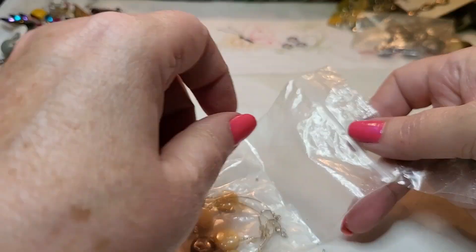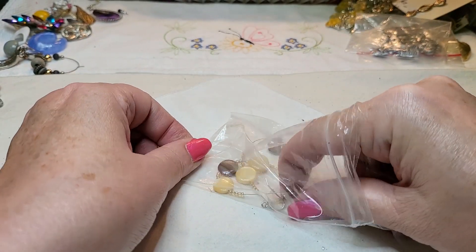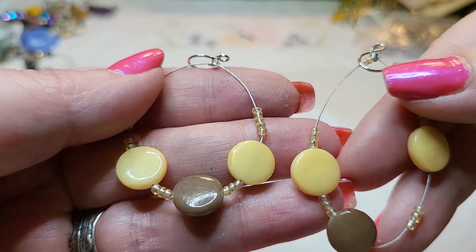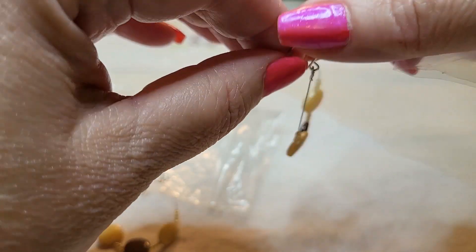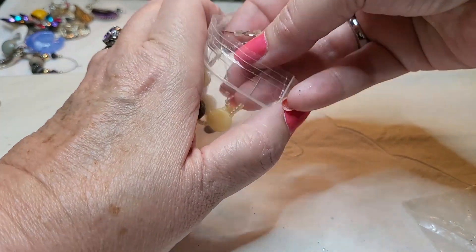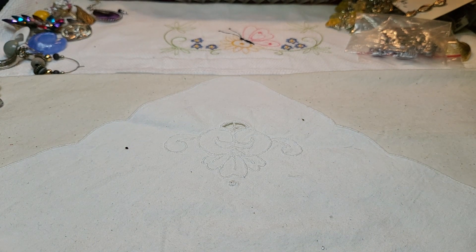Oh, these are earrings — nice, they're matched up already. They have a pearl — they've been dyed, and some seed beads. It looks like somebody made those too.